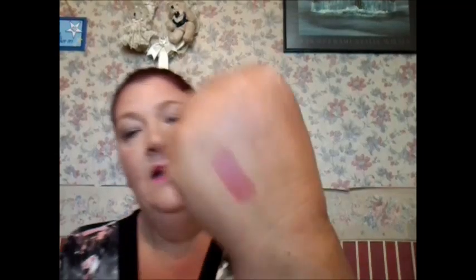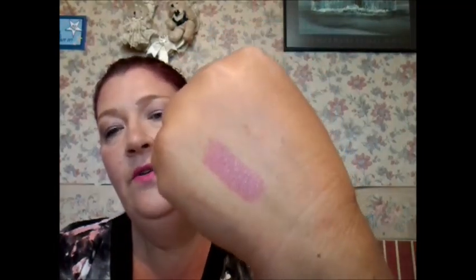I've got an array of lipsticks from different places. I've got one from Essence, which is sold in Wilcos in the UK, and this one is Natural Beauty. It's just like a nude - I love this one, beautiful. It's just so easy to wear - it's like my lips look better when I've got it on. I do love Essence lipsticks. I love the fact that they have the E imprinted on the bullet.